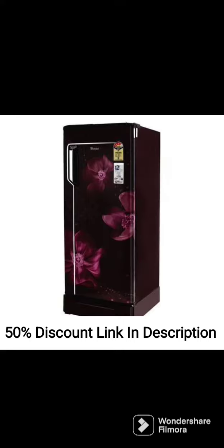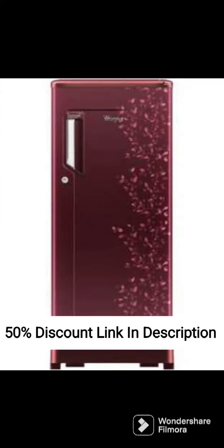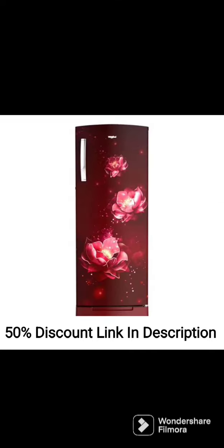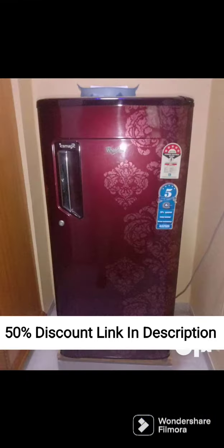Overall, the Whirlpool 265L 2-Star Frost-Free Double-Door Refrigerator Neo DF278PRM Arctic Steel 2S is an excellent choice for large families looking for a spacious and energy-efficient refrigerator with innovative features to keep food fresh for longer. The quick-freeze technology, fresh-floor air tower, and Active Duo technology ensure that food stays fresh and cool, while the chilling gel feature comes in handy during power cuts. The stylish design and built-in stabilizer make it a great addition to any modern kitchen.